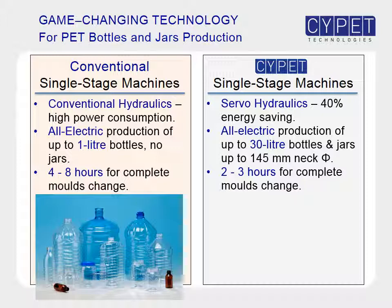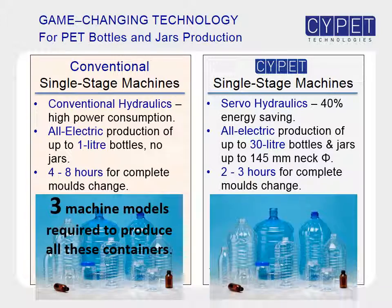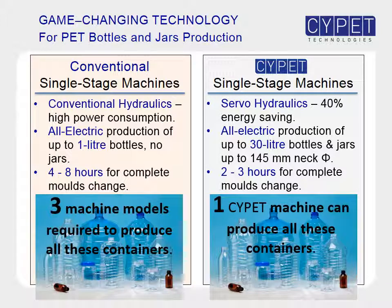Conventional single-stage machine models tend to specialize on certain sizes of containers, so to produce these pet bottles and jars, three different machine models would be required. However, with SitePit technology, just one machine model can produce all of these pet bottles and jars by changing molds.